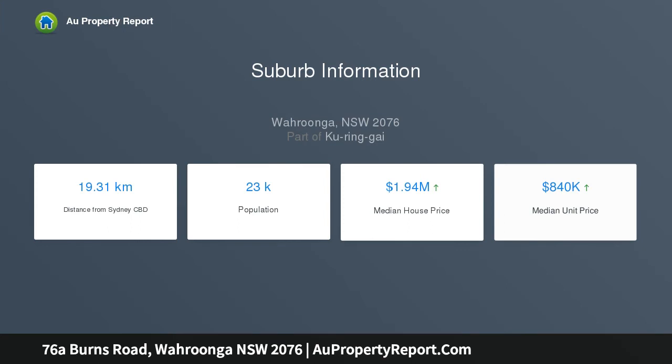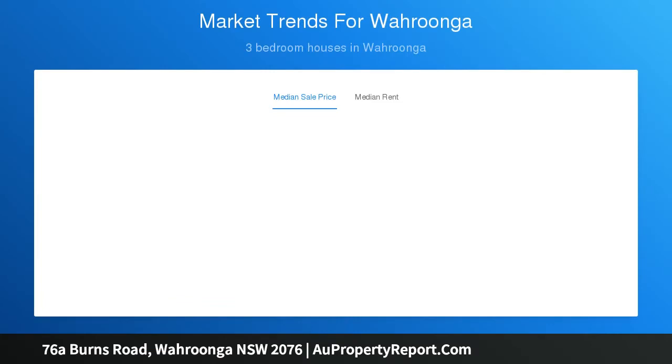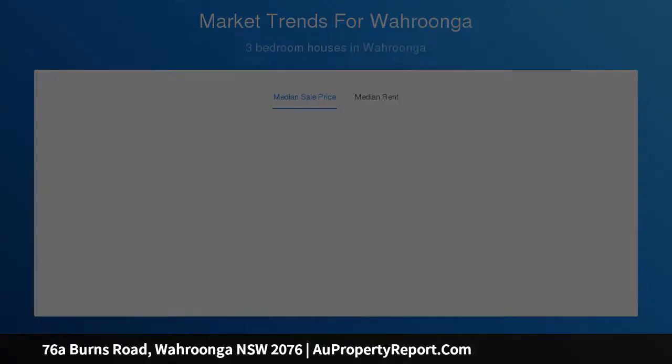Gated, private and secure from the street, it's surrounded by designer gardens and provides an idyllic haven in a prestige setting — steps to Wurunga Public School, bus services, Wurunga Village and the station.